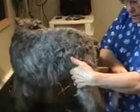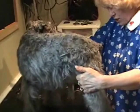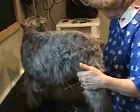Now she's been bathed, blow dried, and is ready for the finishing. The finishing means clipping her shorter — just making it smooth.